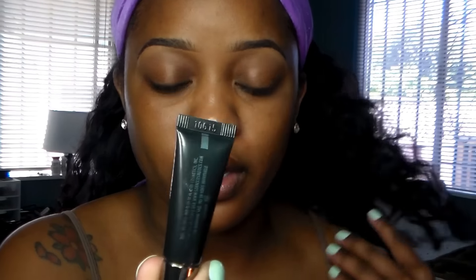I'm going to keep it fairly simple. I'm going to start with my LORAC Behind the Scenes Eye Primer, and then I'm going to take a little of my Lock It Tattoo Concealer.